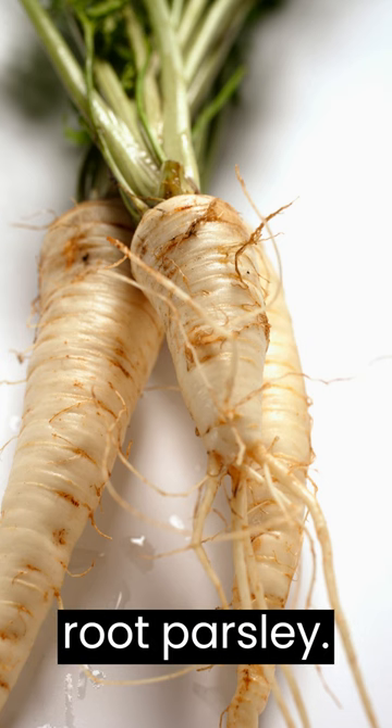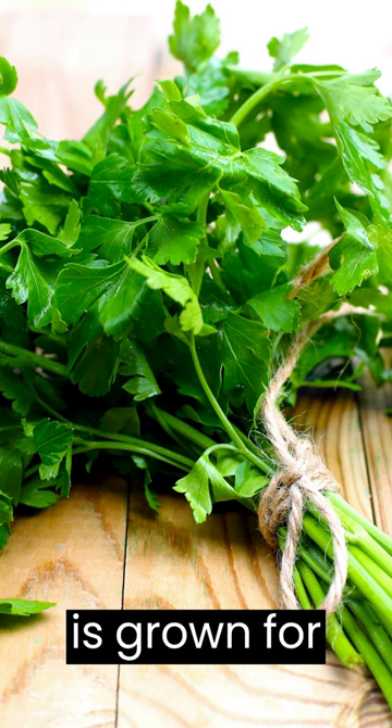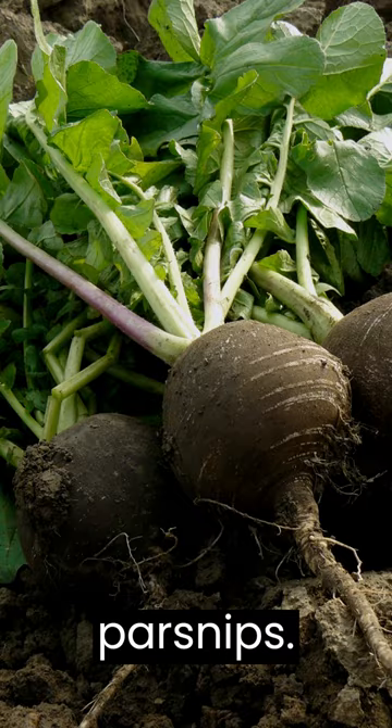Hamburg parsley, also known as root parsley. Hamburg parsley is a type of parsley that is grown for its root, which has a sweet, earthy flavor similar to parsnips.